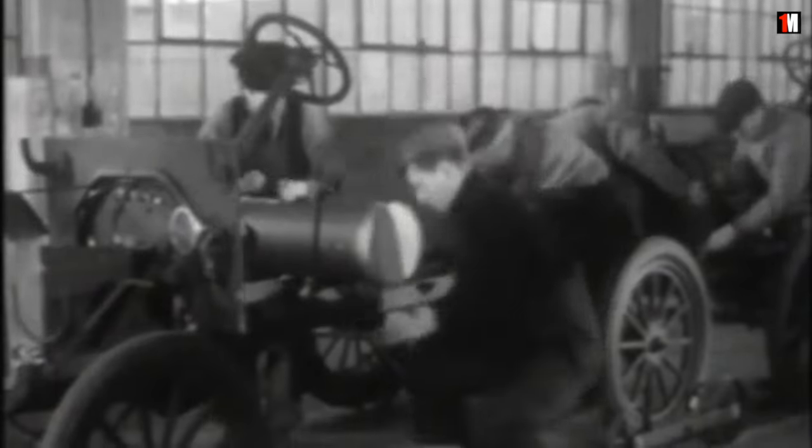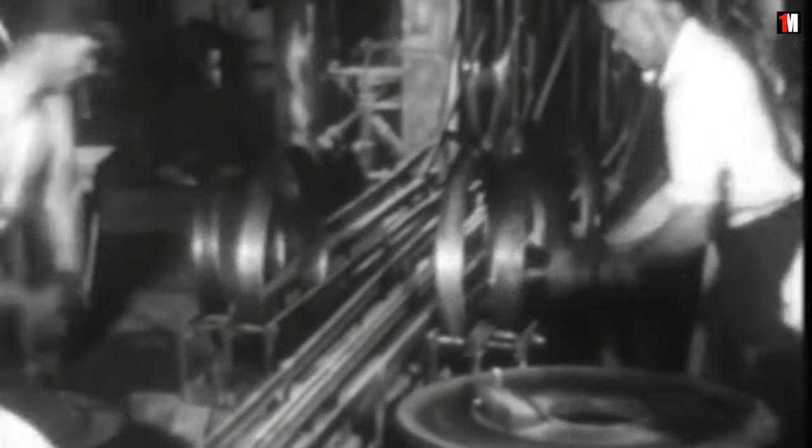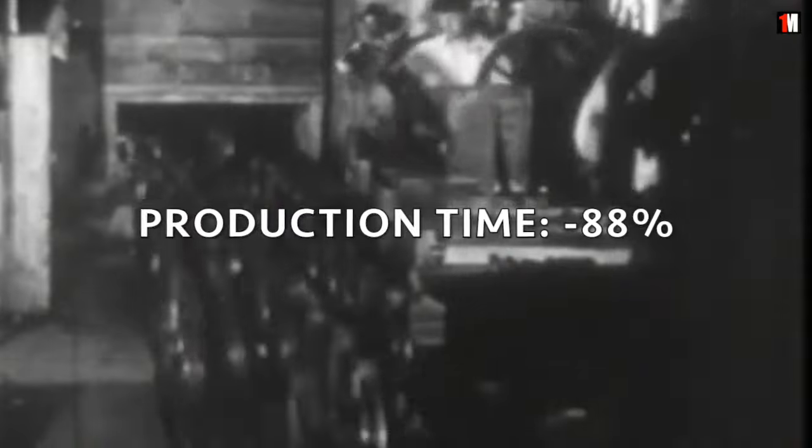Henry extensively mechanized the assembly line. This reduced job complexity and skill requirement, and production time was reduced by 88%. It took just 93 minutes to assemble one Model T.